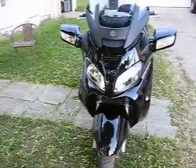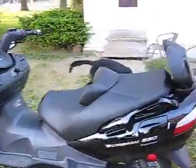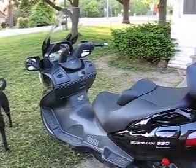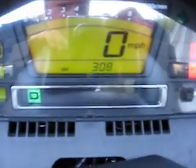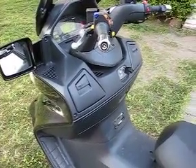So there it is, the 2008 Bagman 650 Executive. It comes with all the goodies. 308 miles — I wouldn't let them test ride it. I bought it with zero miles on it.